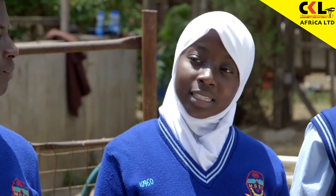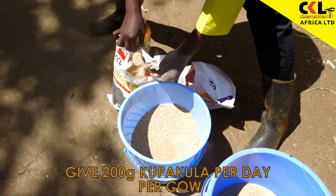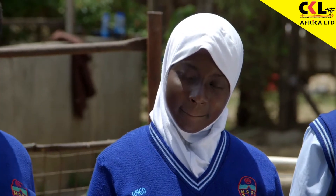Copacula is given at 200 grams per day per animal, and you increase this with increased production. You only stop when production stops. The other very important thing is mineral salts.